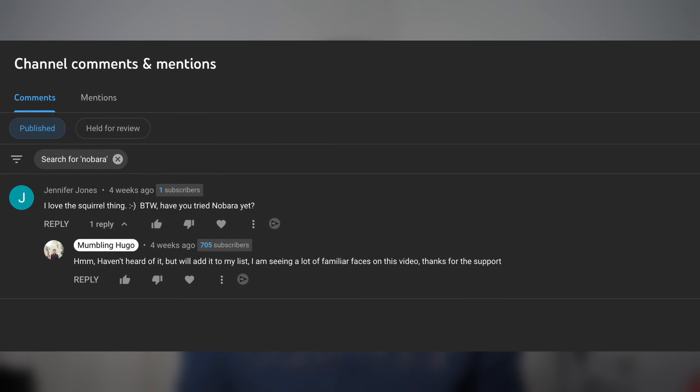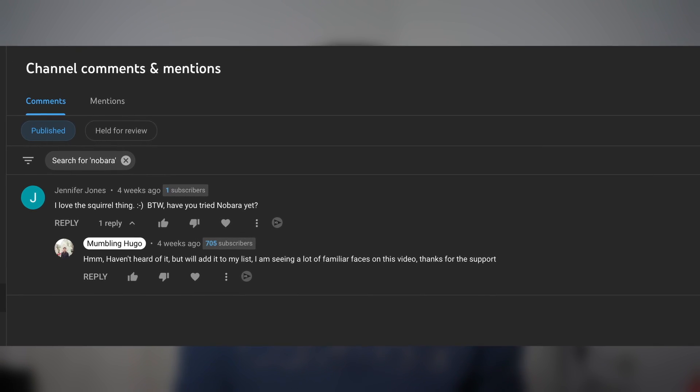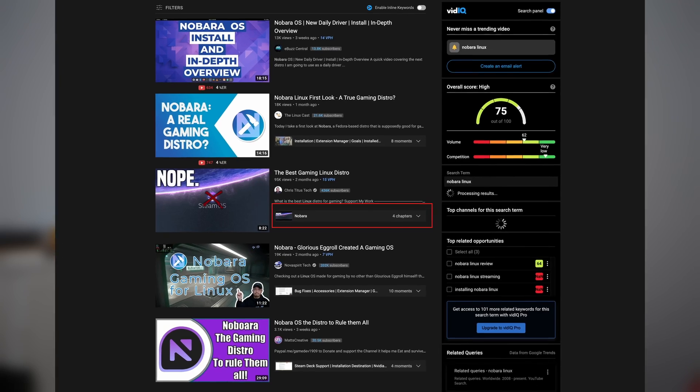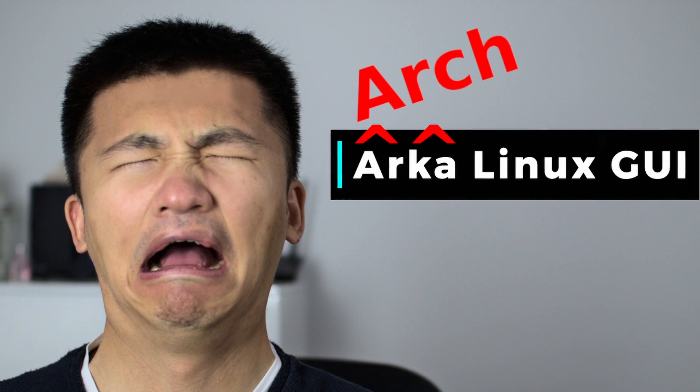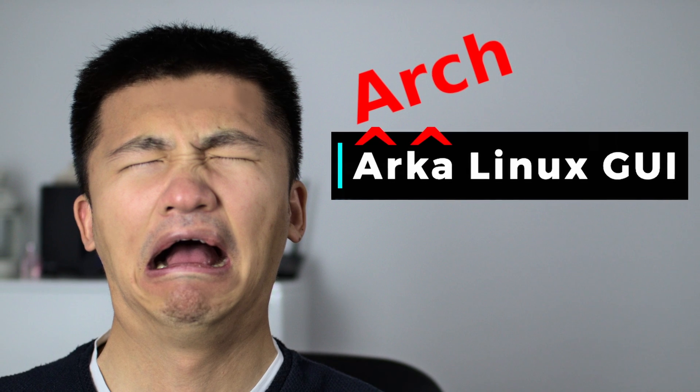There are several people commenting on my previous video to take a look at the project called Nabata, and there are several YouTube videos talking about it already. Just like ALG, I'm late again to the party, but better late than never. Let's give it a look today.